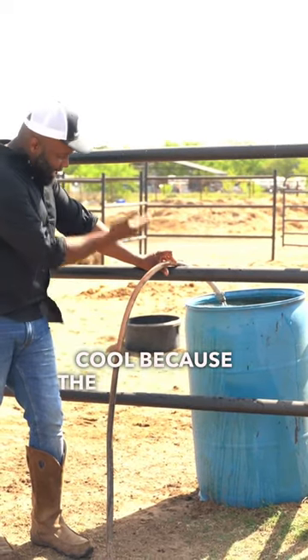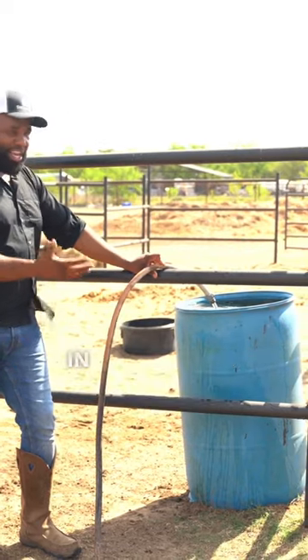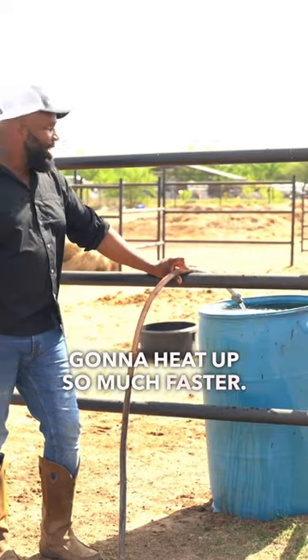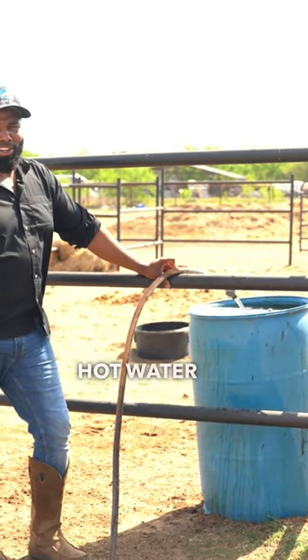Then lastly, because it's so tall, especially in this Texas heat, it helps to keep that water cool. The lower end has cooler water, whereas a shallower pan will heat up so much faster. I'd much rather they have nice fresh cool water than hot water to drink.